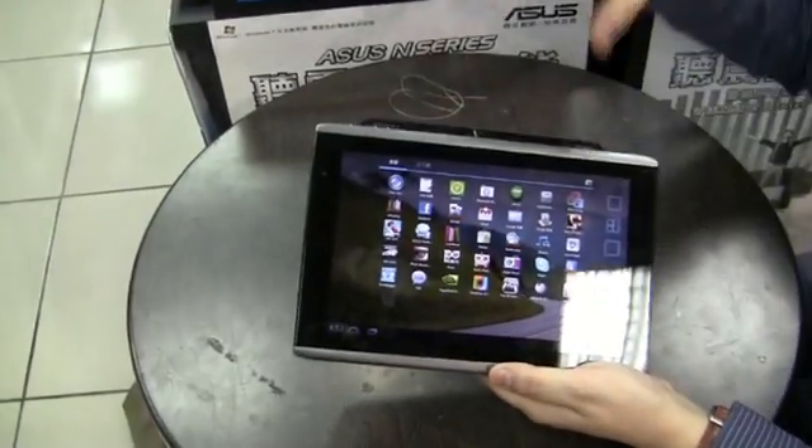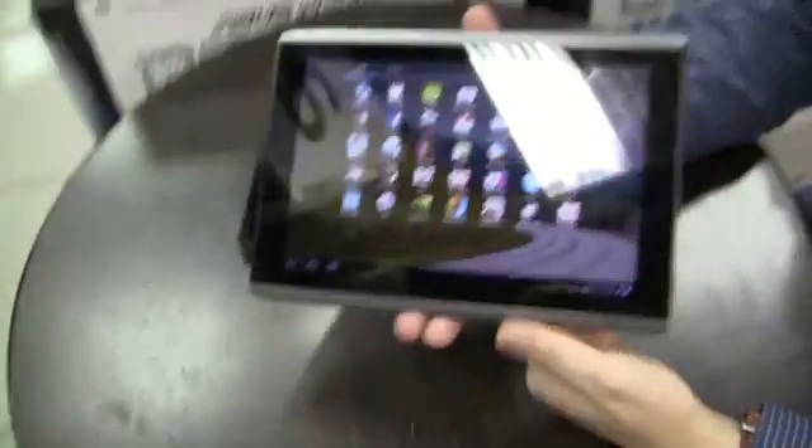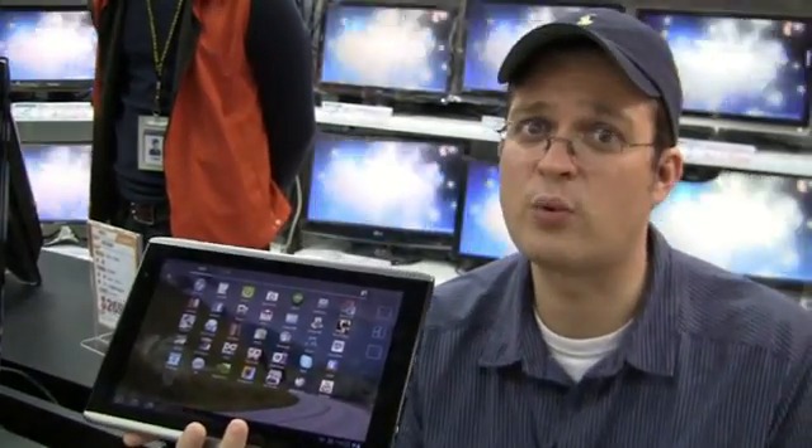So these are our first impressions of the final production sample of the new Acer Iconia Tab A500. You can get it at a dealership in the next four weeks, I would say. I'm Sascha from netbooknews.com over here at the Guangzhou Computer Market. Thanks for watching.